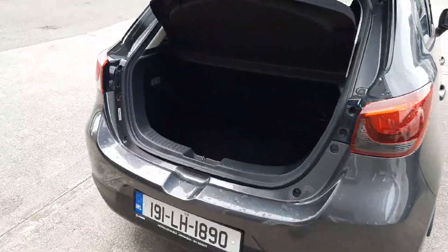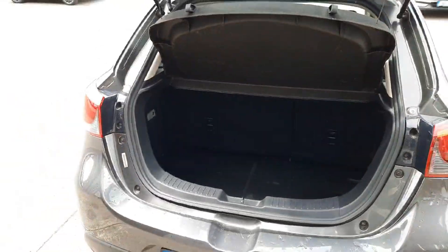For a small car it's actually got quite a deep boot, plenty of space there as well, and you've got your 60-40 split seats there as well.